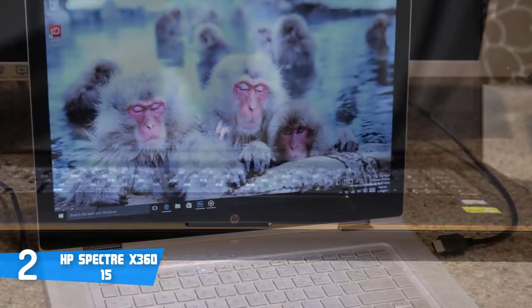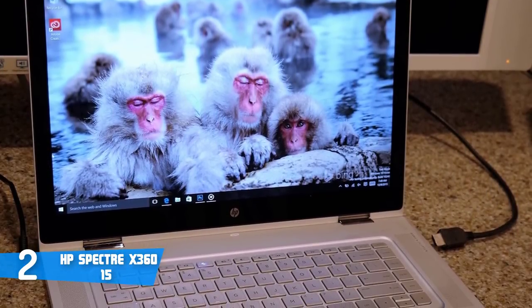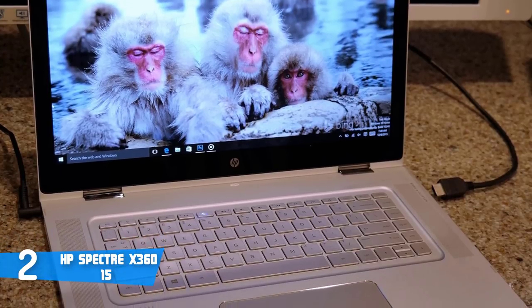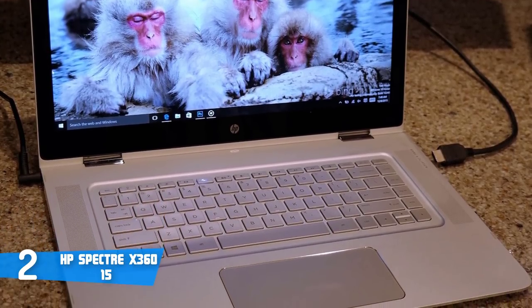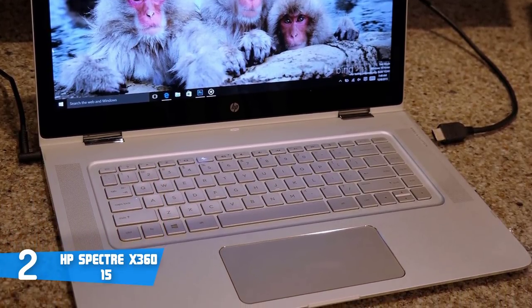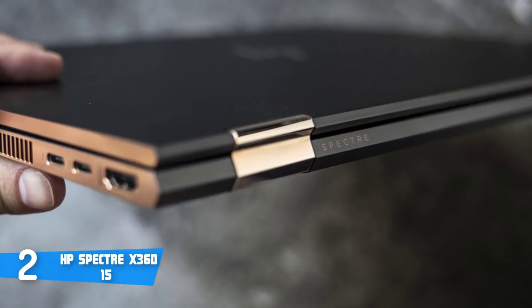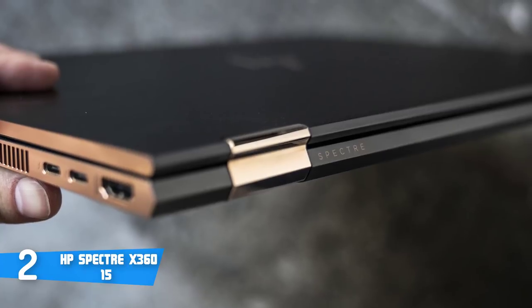The connection ports are composed of a single Thunderbolt 3 port, a USB-C port, and an HDMI input positioned on the right, a full-size USB 3.1 port, a speaker grille, a 3.5mm jack and full-size SD card reader on the left, so in terms of connections you shouldn't ever feel restricted.